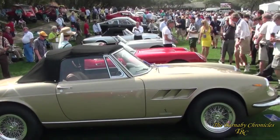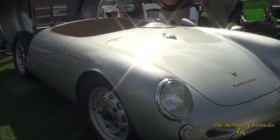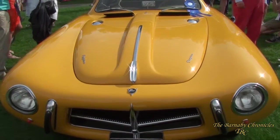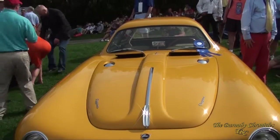What a day. The Concours is stunning as always — it just keeps growing and growing. The cars and the classes they had this year are awesome. You can't help but enjoy yourself. The 21st Amelia Island was just almost too good to be true. See you next time on the Barnaby Chronicles.